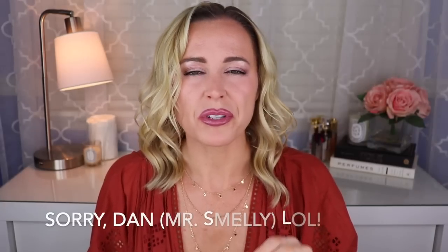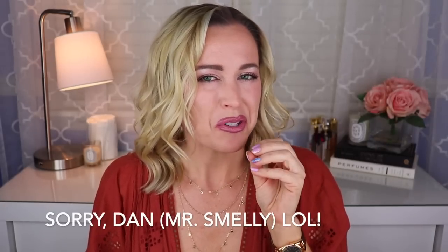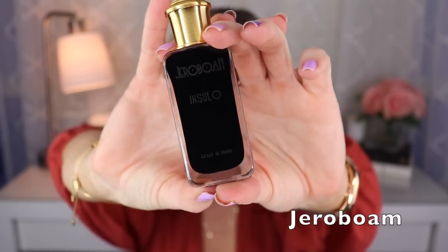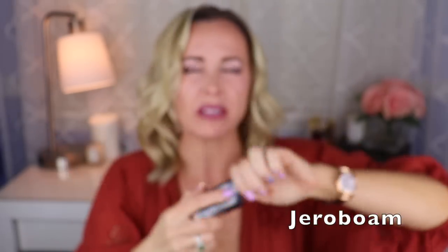Next, from Jeroboam — I think this was created by Vanina Muracciole — is called Insulo. This is another really nice vanilla fragrance: vanilla, jasmine, and musk. It's mostly the vanilla and musk. As a whole I don't really care for this house, but this one particular fragrance I do quite enjoy. Also, just FYI — don't spray this on light clothing because it is actually very dark colored.